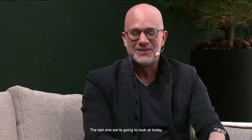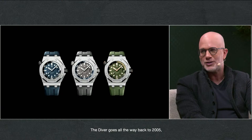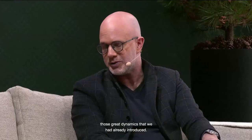The last one today is the newest entry into the Royal Oak Offshore Diver family. The Diver goes all the way back to 2005, the earliest genesis of it at Audemars Piguet. In 2021, brand new iterations: first and foremost a brand new movement — Calibre 4308, derived from the same calibre introduced on the Time Only Code collection two years ago. The dial aesthetics: just like the other Offshores, Mega Tapisserie and just the AP logo. The case size is 42 millimeters, keeping the Divers in the 42 size.